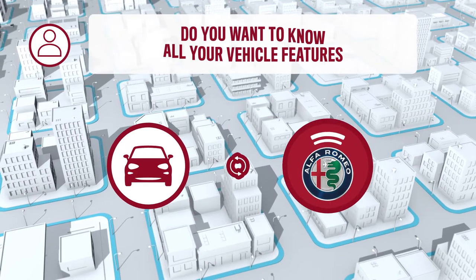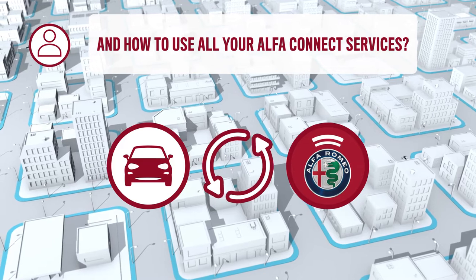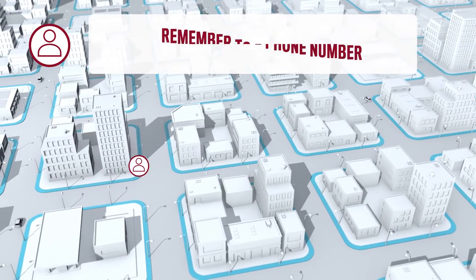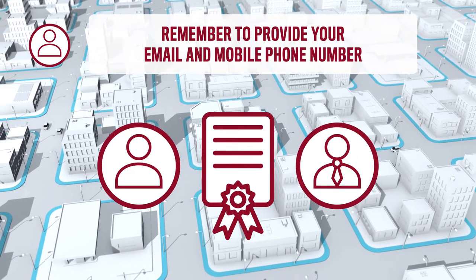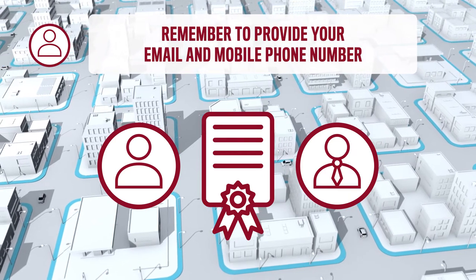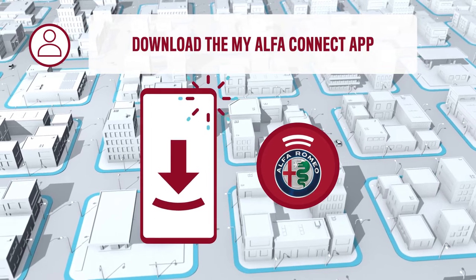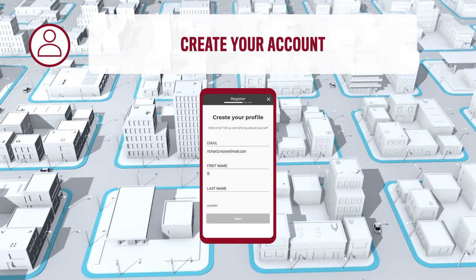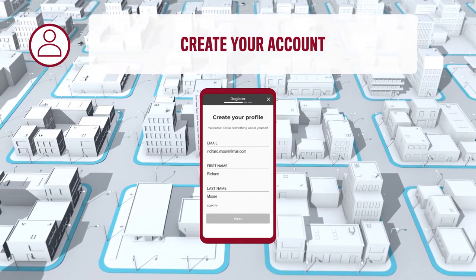Do you want to know all the features of your new vehicle and how to use all your AlphaConnect services as soon as you purchase the vehicle? As part of the purchasing process, the dealer will register both your personal and your new vehicle data. Remember to provide your email and mobile phone number for service activation. After submitting your vehicle order, download the MyAlphaConnect app and create an account using the same email that you gave your dealer to discover all the features and the AlphaConnect services of your new vehicle.